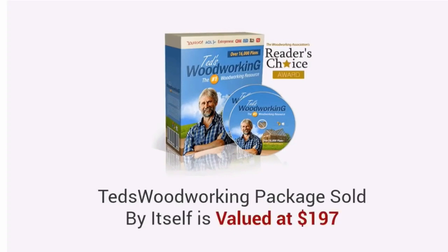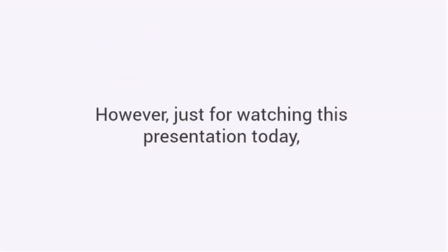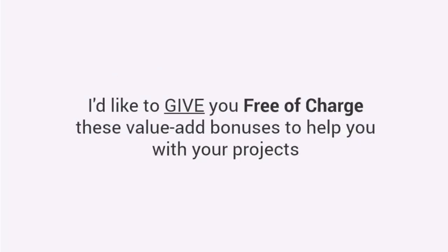Now, the price of the Ted's Woodworking Package, sold by itself, is valued at $197. However, just for watching this presentation today, I have a much better deal coming your way. I'd like to give you, free of charge, these value-add bonuses to help you with your projects.